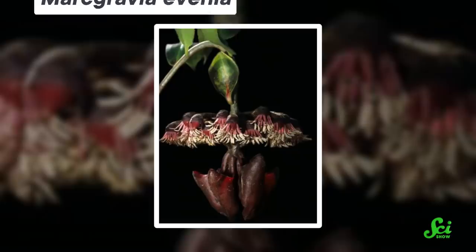But Marcgravia evenia does things a little differently, because its favorite pollinator is a bat. And though bats do rely on vision in certain situations, they don't use it much while foraging at night.